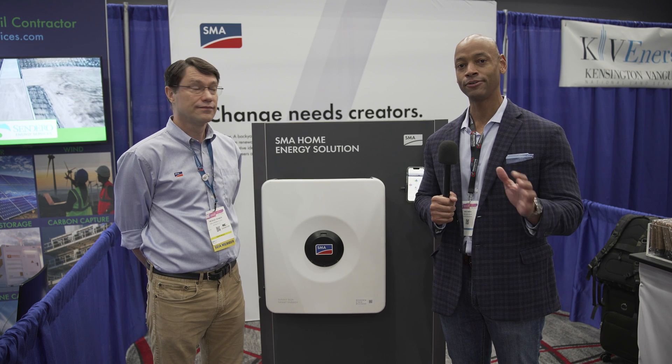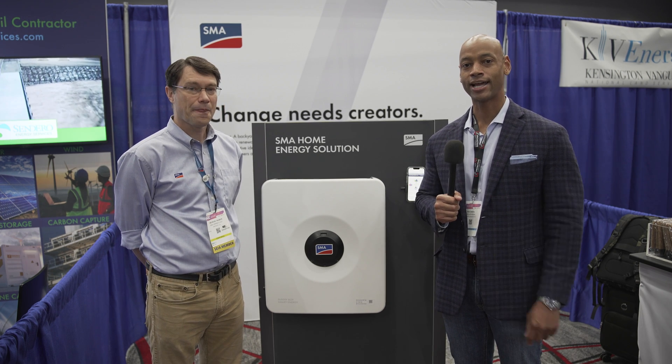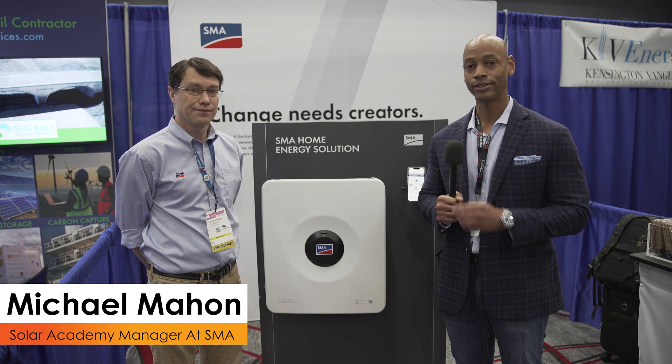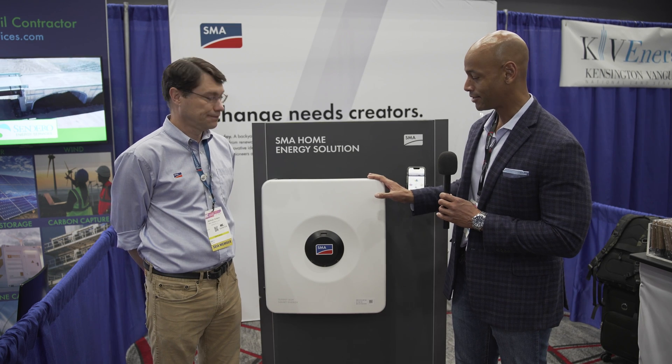Hi everyone, Joe Ordea here for Solar Surge, and today we're coming to you from RE Plus Texas, the International Solar Conference here in Houston. This morning I'm joined by Michael Mahon, who is the Solar Academy Manager at SMA, and we're going to be looking at the new SMA Sunny Boy Smart Energy.